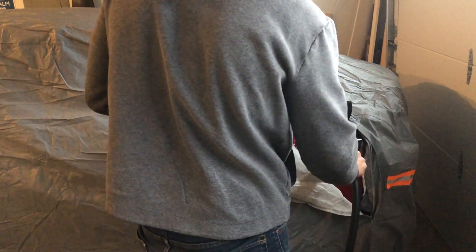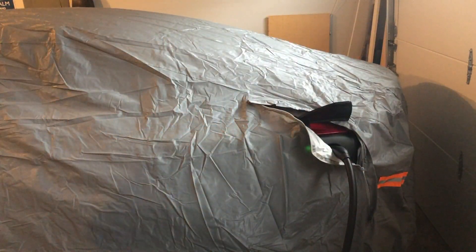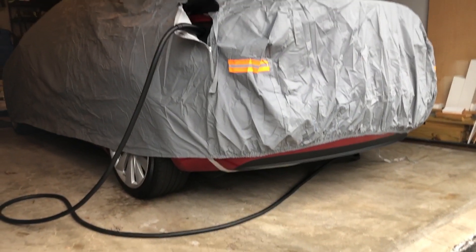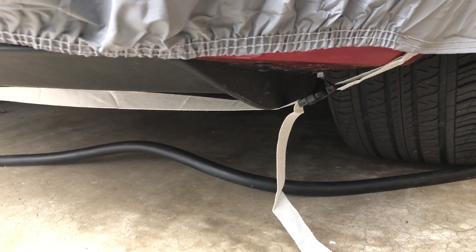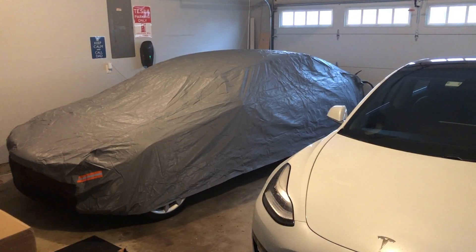Now that the charge port is popped open, you can easily plug the car in to keep it charged without having to take off the car cover — which is great. If you know it's going to snow or something like that, you can have the car protected outdoors while it's still charging. Really nice fit and finish, and I do like the little reflectors they put on all the corners. I really like the buckle they attached — I'll get a close-up of that buckle — so that it does not blow off if it gets windy. There's a buckle in the front and a buckle in the rear. Really happy with this car cover. If you're interested in one, I will put a link down below in the description where you can pick this one up.